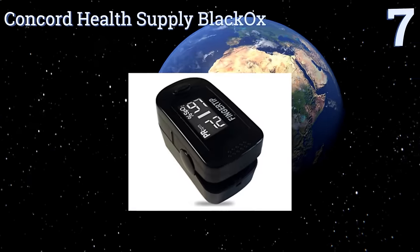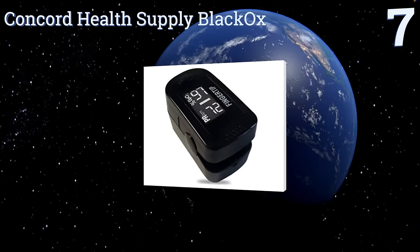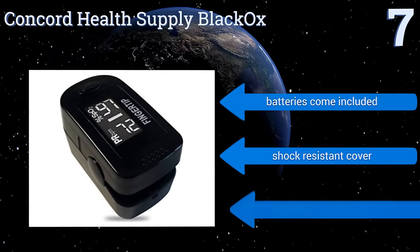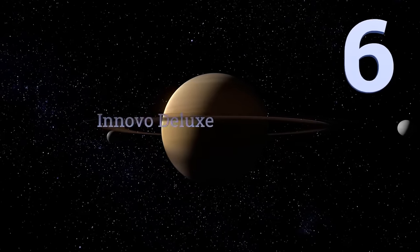At number seven, the Concord Health Supply Black Ox is a well-rounded option that accommodates adult and pediatric fingers alike. It flips 180 degrees for two display modes, meaning easy readings when used by a caregiver or when you operate it yourself. It comes with batteries and a shock-resistant cover, but it's not as accurate as other models.